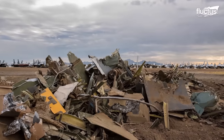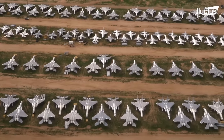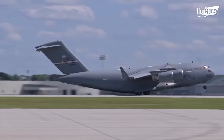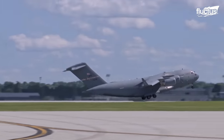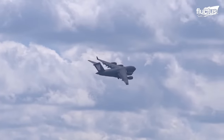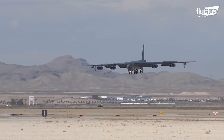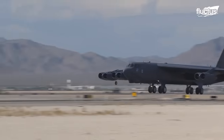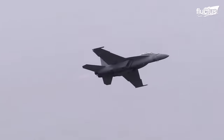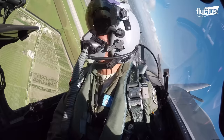Hello everyone, and welcome back to the Fluctus Channel. The United States Armed Forces operates by far the largest fleet of combat aircraft in the world. The current combined inventory accounts for 14,000 military fleet, including airlift and cargo, fighter and attack, as well as air refueling and special operations forces.